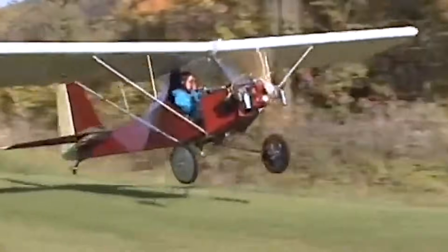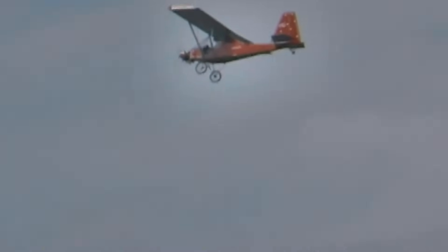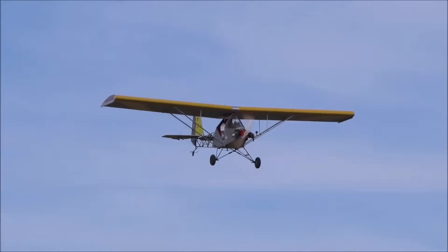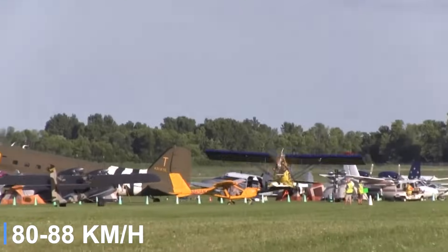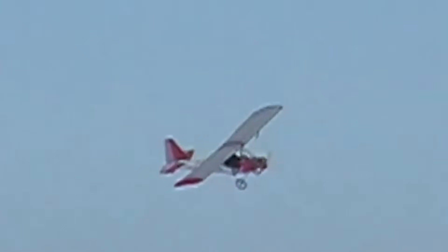Constructed primarily from welded steel tubing for the fuselage and wood for the wings, the Legal Eagle is fabric-covered, resulting in a lightweight yet sturdy airframe. Its high-wing, tail-dragger design offers excellent visibility and stability, while the open cockpit delivers an immersive flying experience reminiscent of early aviation. The aircraft is usually powered by a modified half-Volkswagen engine, producing enough thrust for a cruise speed of around 50 to 55 miles per hour, with a low stall speed that ensures gentle handling.